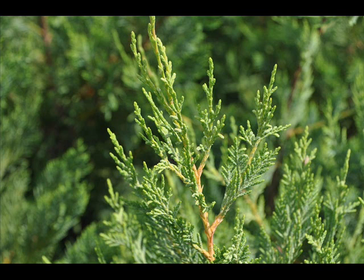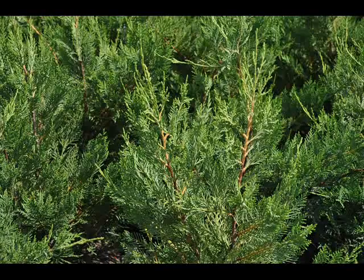Leyland cypresses are a fast-growing evergreen with fine leathery soft green pointed needles on flattened branches. The needles turn dark bluish green in maturity, and it matures to a noble, dense pyramidal outline.